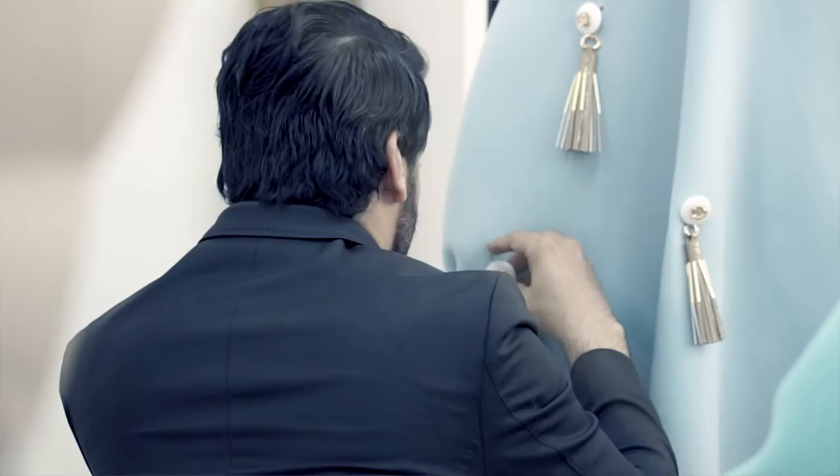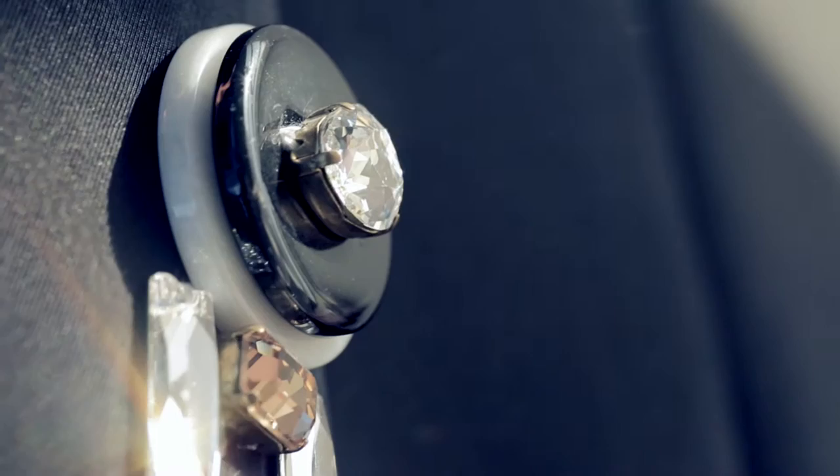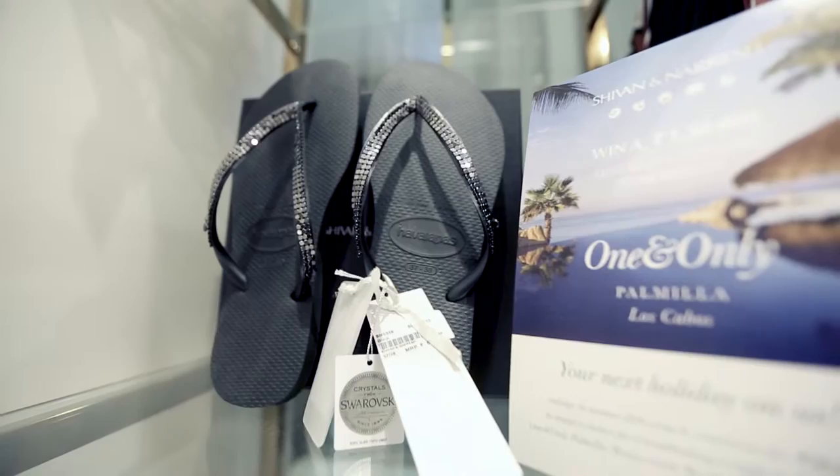This season we've used a lot of fancy stones, suon stones, which are applied on the garments. At the same time they can be applied on an accessory, on a jewellery piece, on a bag, on shoes. The implication of these crystals can be anywhere, and that's the versatility we love with playing with the crystals.